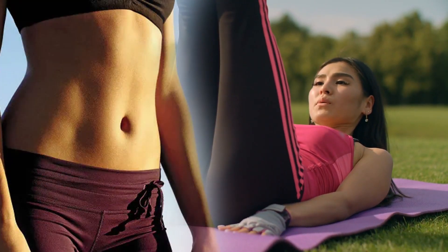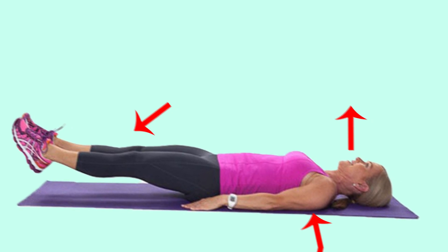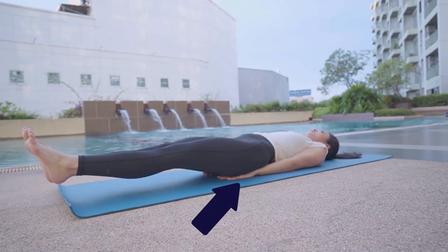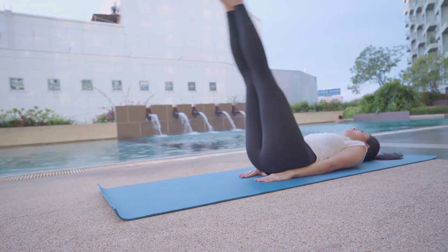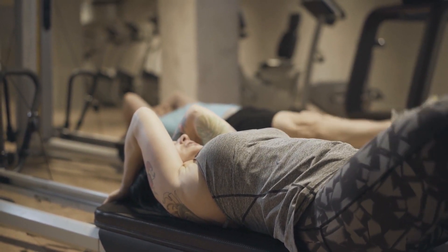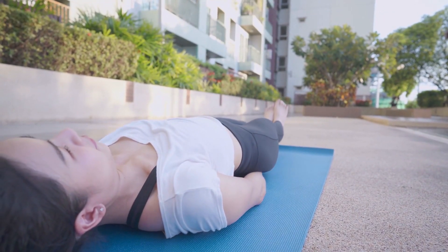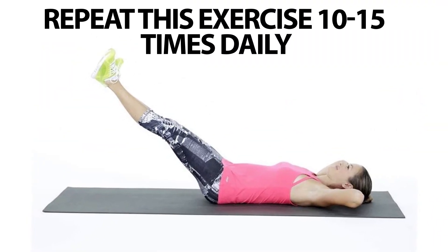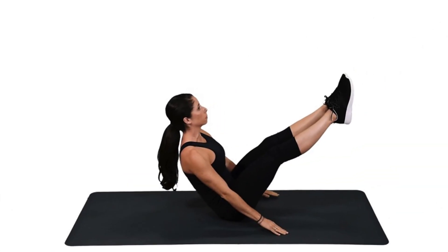Number six: lying leg raises. This exercise will help you build abs. To perform it, lie on a mat face up with legs extended. Place your hands underneath your lower back and glutes so your pelvis is supported. Begin to raise your legs toward the ceiling, pressing your thighs together and keeping the legs straight. Lift until your hips are fully flexed and you can't go any higher, then lower back down and repeat. Do this exercise 10 to 15 times daily.